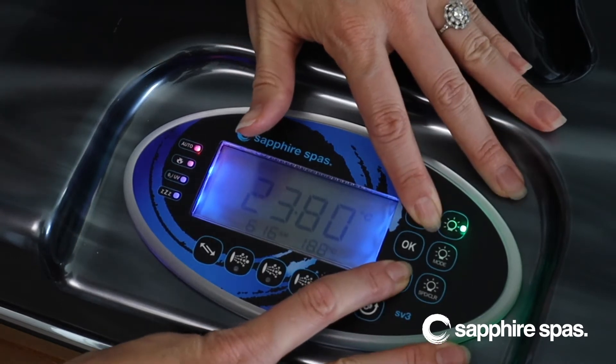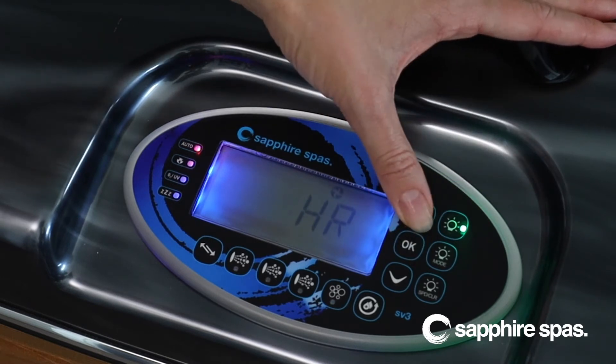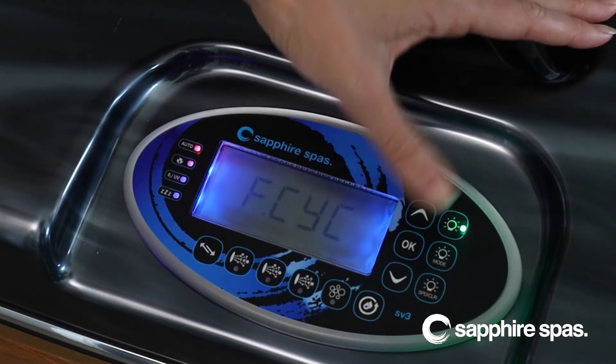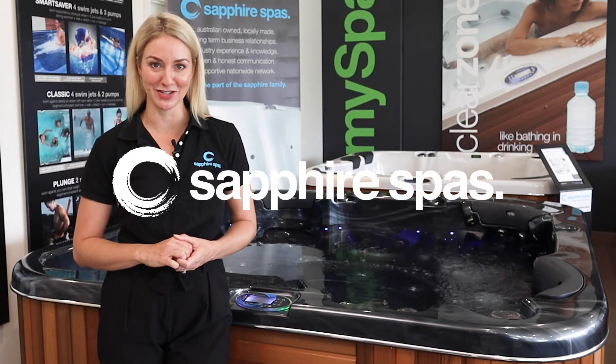Next comes F-Psych, which is your filtration cycle. This just breaks up the total number of filtration hours into blocks throughout the day. We recommend setting this to 3 hours, which will allow the spa to run a filtration cycle every 3 hours and top up any heat loss at the same time to reduce energy consumption.